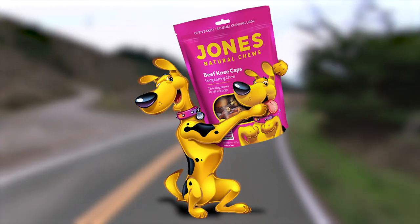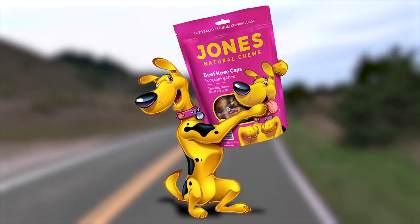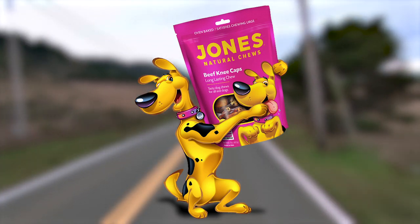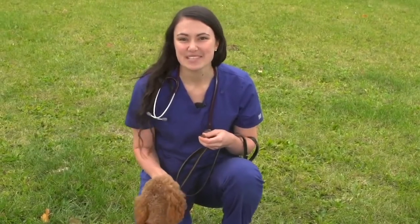Paws on Board is brought to you by Jones Natural Chews — American sourced and made in America. Welcome to RVing Today's Paws on Board.